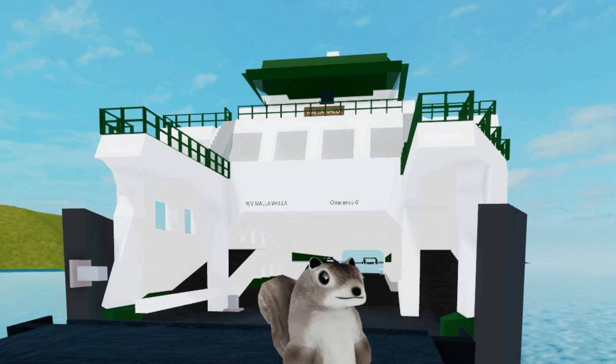Welcome back to another video. Today I'll be showing you guys my car ferry in Plane Crazy. Without further ado, let's get started.